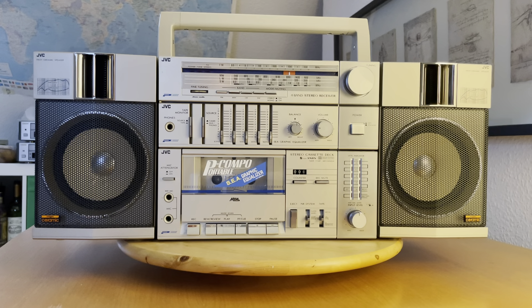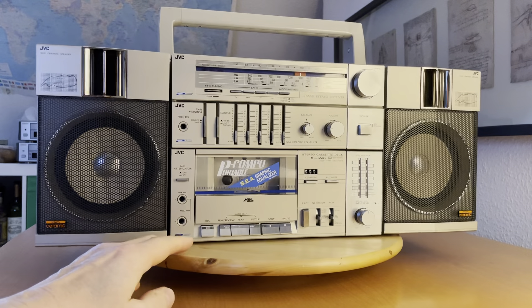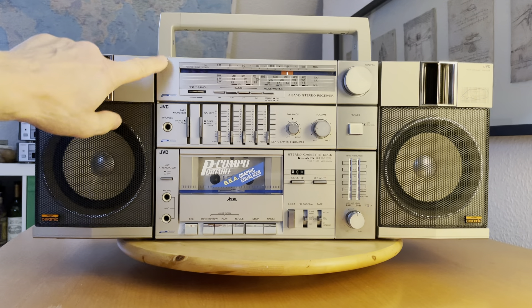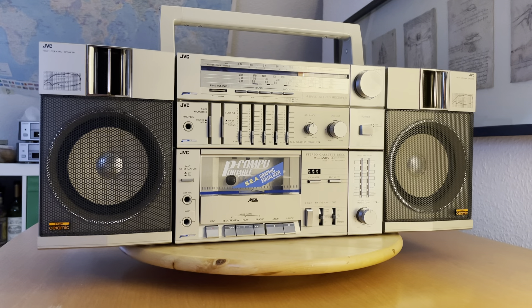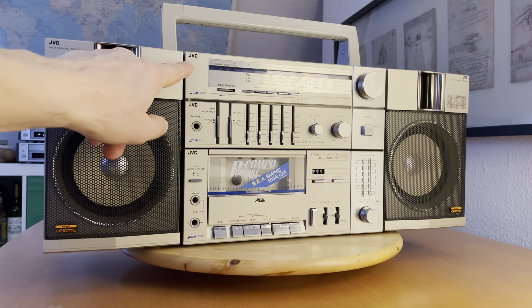This model was produced in 1982. The first model of the portable component system of JVC was produced in 1980 — it was called PC5. The PC5 was a little bit bigger and heavier than this one, but in 1982 the producers decided they wanted to bring this model more to the market, to make it more portable so you can carry it outside your house.